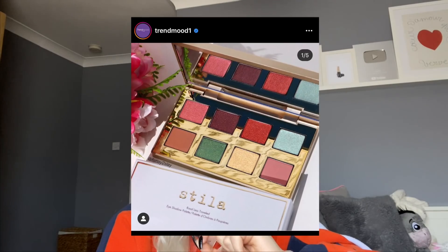Then there's this Stila eyeshadow palette, which infuriated me because I hate it. It looks like Christmas and summertime mixed into one eyeshadow palette and I am confused. I don't think I could create a single look with this that would make me happy. Maybe someone out there really loves it, but this palette infuriates me.